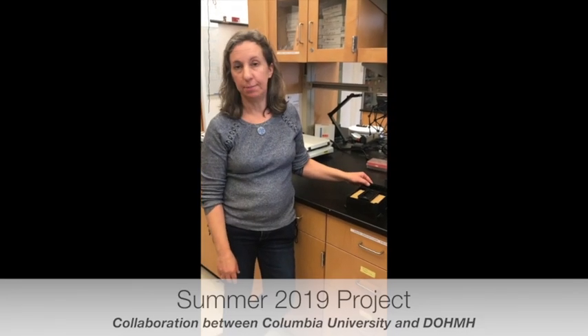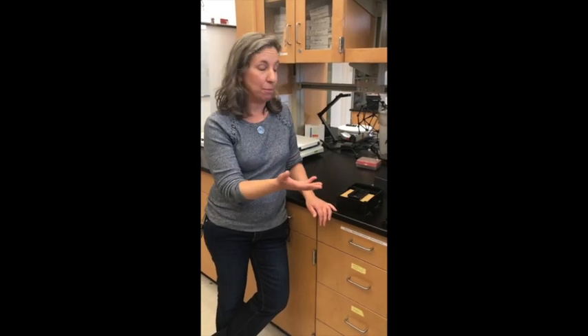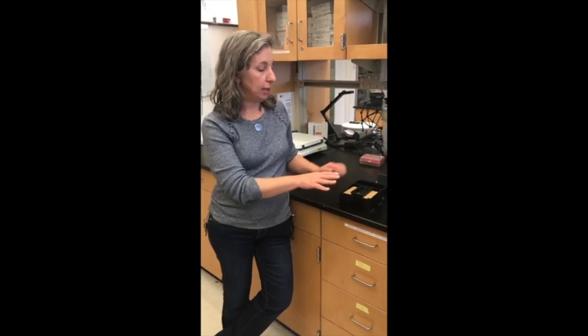This summer, in collaboration with the health department, we are planning to use these boxes in houses on Staten Island. The first step is to determine if there are white-footed mice in the yards by trapping mice before deploying the boxes — if there are no mice, there's no point in putting them out.